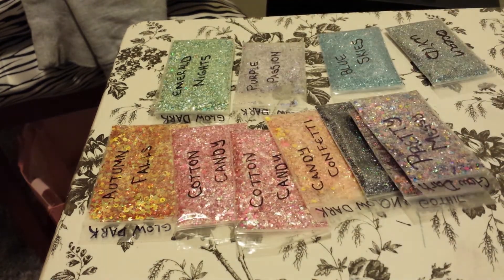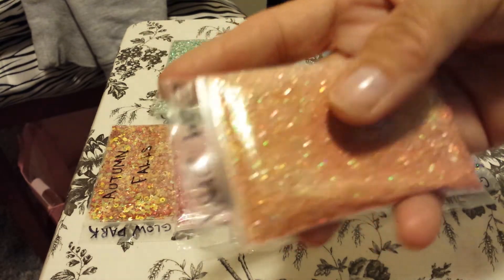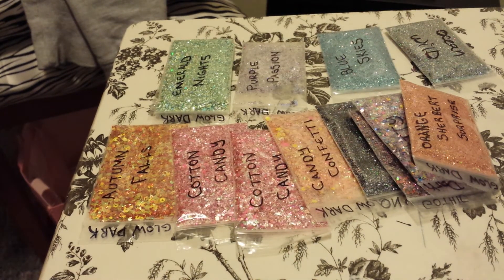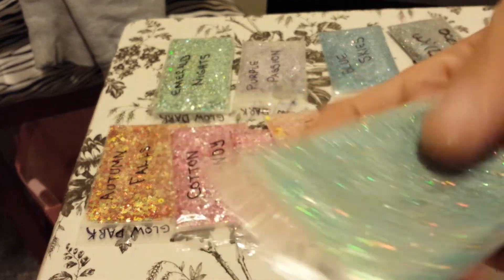Thank you, Jennifer. This is called Orange Sherbert Surprise — beautiful. This is a perfect Halloween mix, I love this. And this one is called Coral Reef. All her mixes are very holographic. Gorgeous, Jennifer.